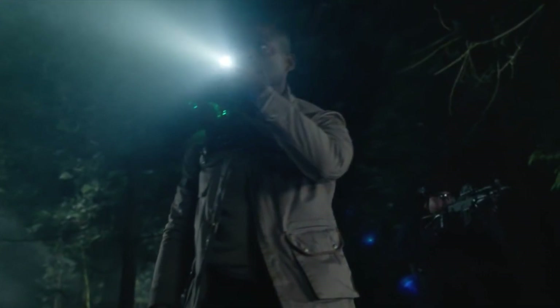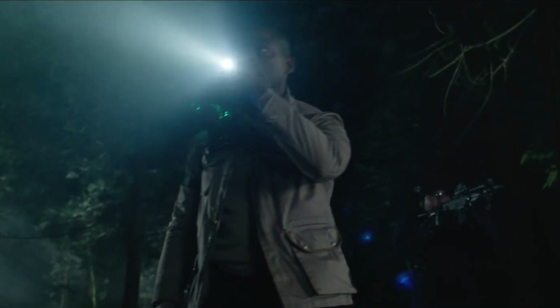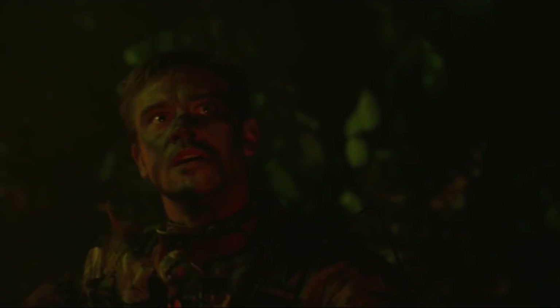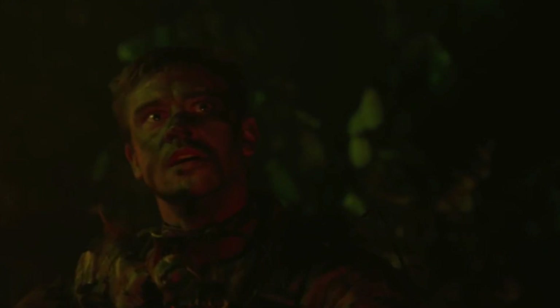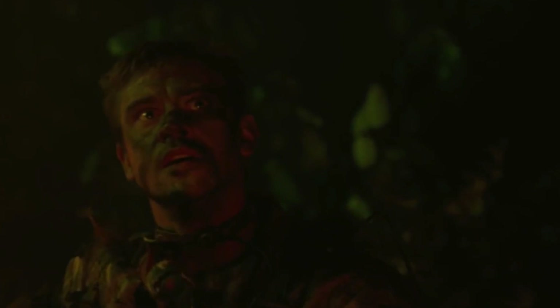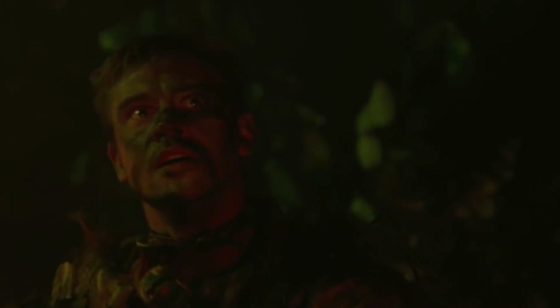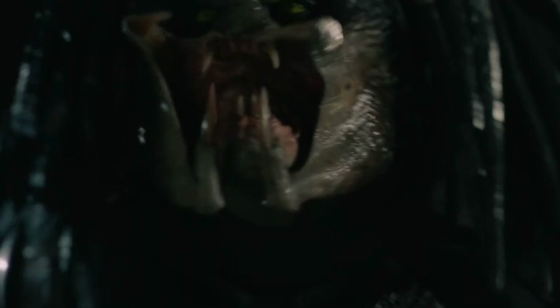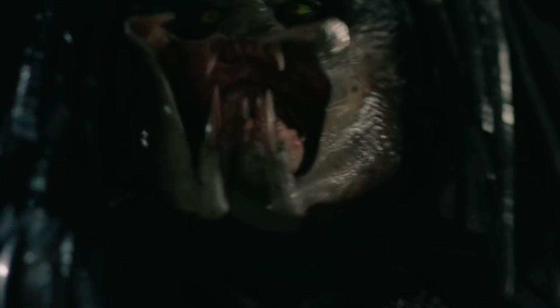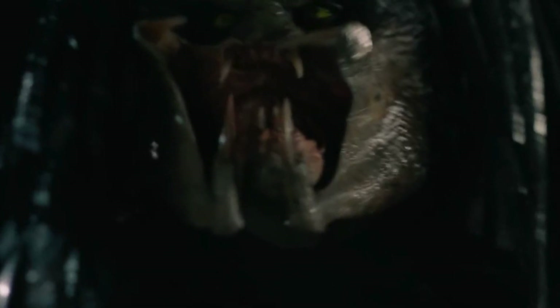We see Sterling K. Brown and another military man scoping around through the forest, and his pal gets ripped up by a predator. Interestingly, we then get our first look at Boyd Holbrook — this is presumably New Mexico. Then we get a great shot of the captured predator. It's a nice shot; the eyes are really, really yellow, though they look a little boss-eyed in this screenshot.